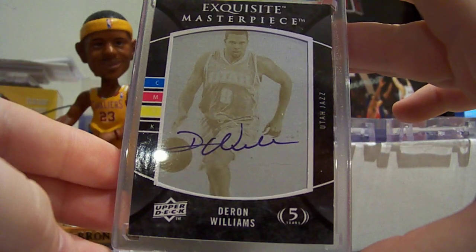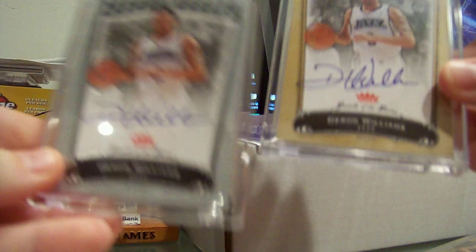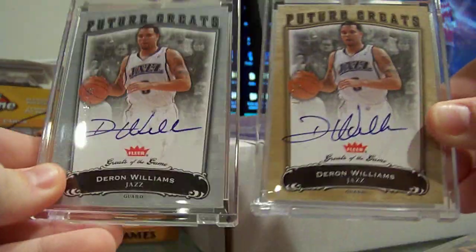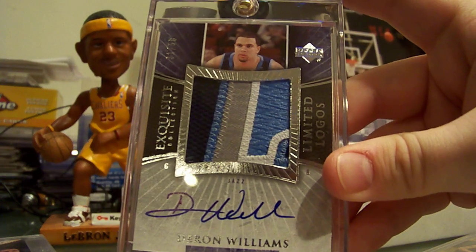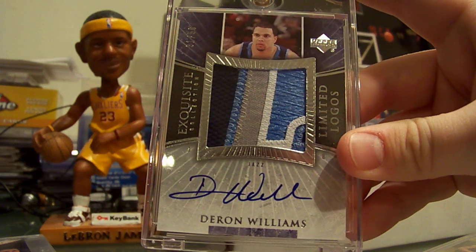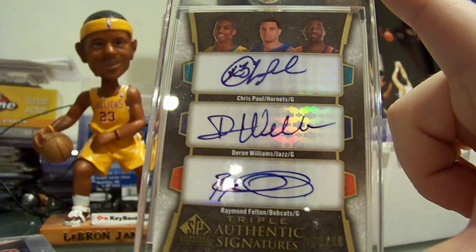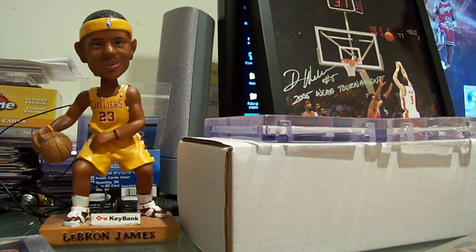Exquisite 07-08 printing plate auto, yellow printing plate, 1 of 1. Clear Greats of the Game — the number to 99 and the number to 25 version. Exquisite limited logos rookie number to 50. SP Signature triple auto with Chris Paul and Raymond Felton, number 8 of 10.